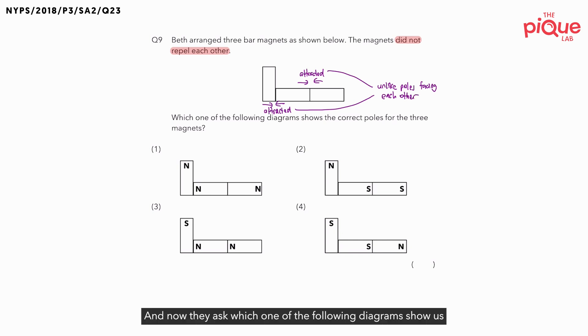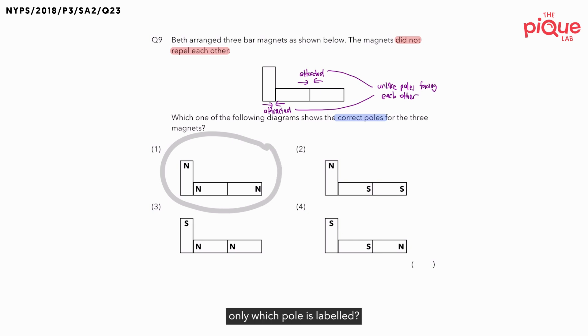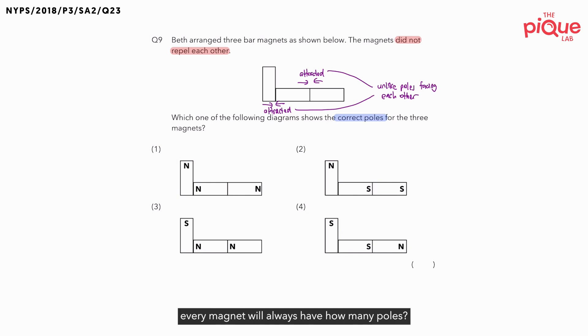Now they ask which one of the following diagrams shows the correct poles for the three magnets. Let's take a look at option one. For option one, if you look at the three magnets, only the north pole is labeled. Remember, every magnet will always have two poles — one north and one south. So if this is the north pole, what do you think this pole is going to be? This must be the south pole. Similarly, if this is the north pole, this pole is going to be the south pole. And this pole is also going to be the south pole.